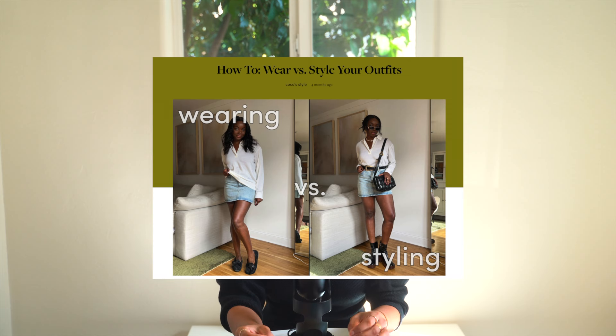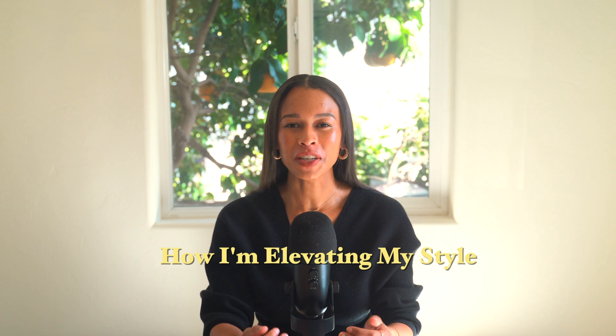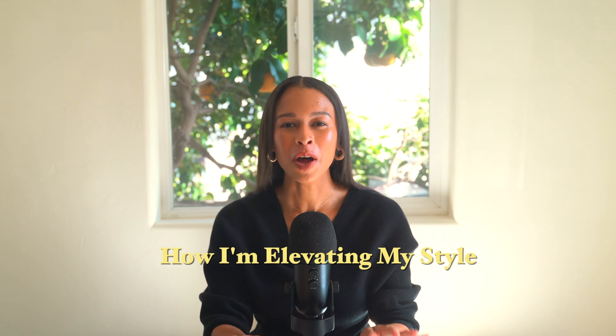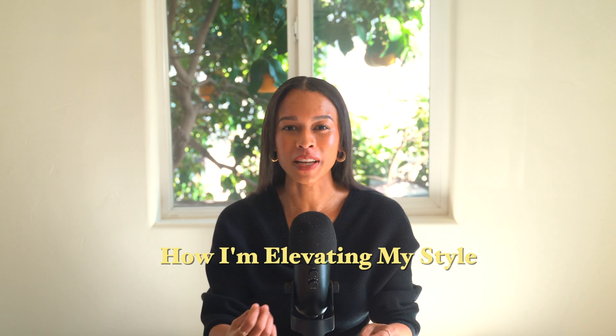You can look expensive but not spend a ton of money. It does take a bit of time to curate these outfits and go to the thrift store, but it's definitely possible. I'm in the process of elevating my style — I wouldn't say I don't know how to dress, but there's a difference between knowing how to dress and knowing how to really style yourself.